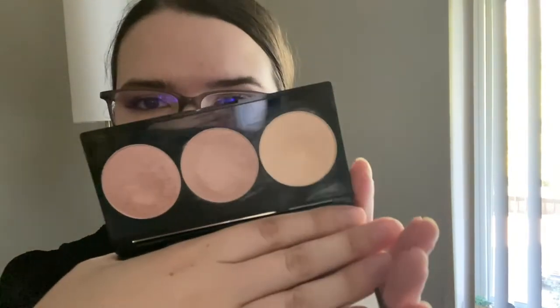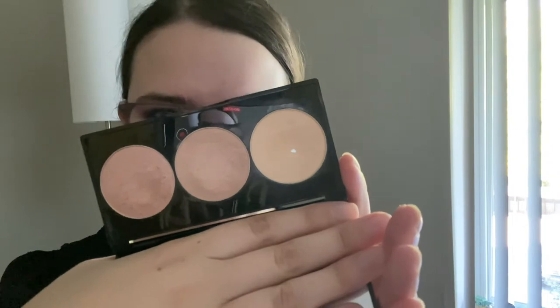And then my cream highlighter — no progress. But that is because... I hit pan on this highlighter! It's still kind of shocking. I can't believe it, but it's awesome.